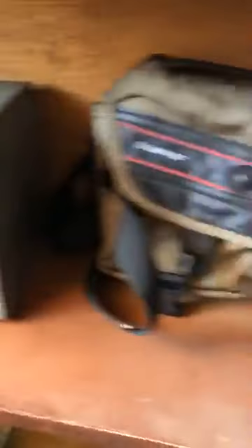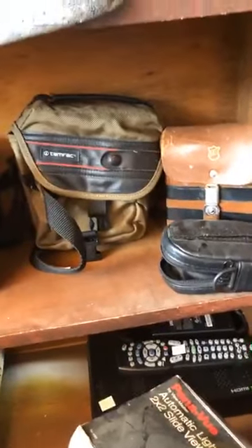Item number 15 is the third shelf at 30 dollars — fun old boxes and film containers to carry your camera in.